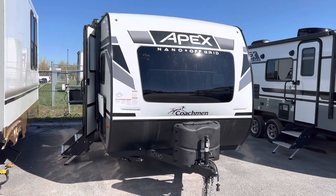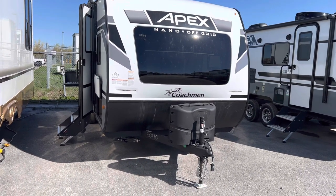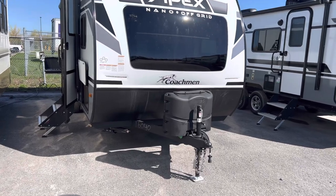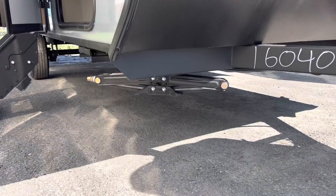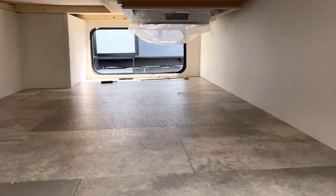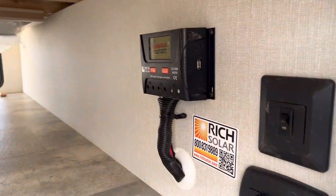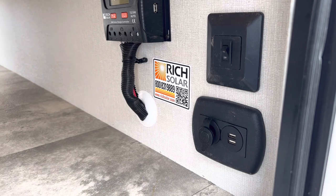At the front here we don't have it installed yet, but we do give you a power tongue jack — it will be installed. We also have two propane tanks, battery, and four stabilizer jacks as well. Large pass-through storage, and it does have a solar panel on the roof which is about 200 watts. We have a switch there for the LED lights in the front and a charging station there too.